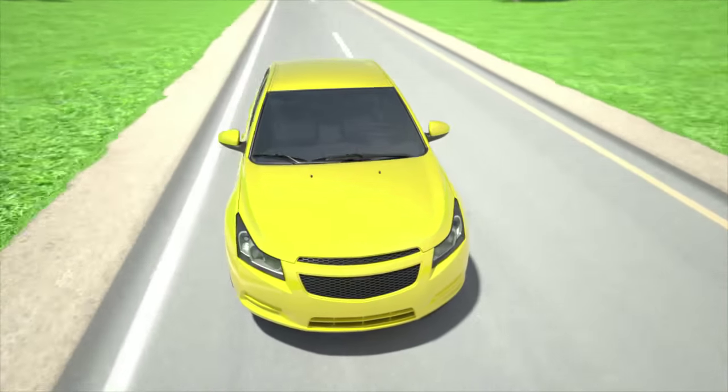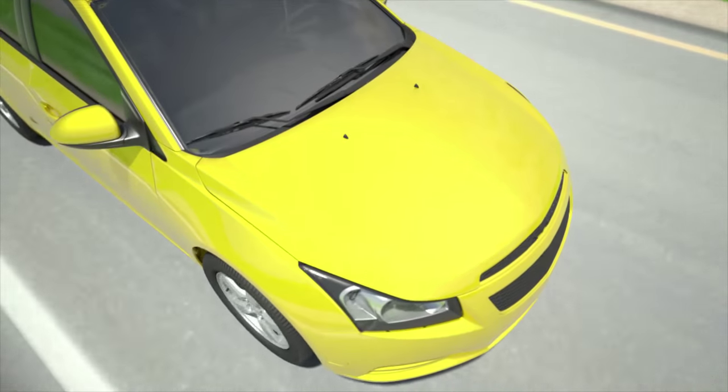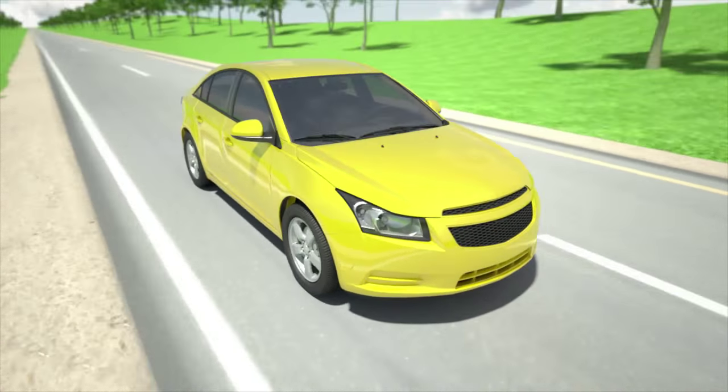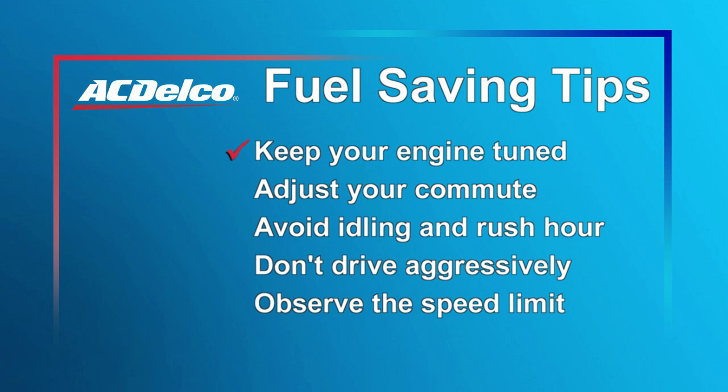Speeding is never smart, which is why the last way to save gas is observe the speed limit. Obeying the speed limit is not only safer, but your gas mileage generally decreases drastically at speeds over 50 miles per hour. So slow it down. To recap: lose your rooftop carrier, keep your tires properly inflated, use the correct oil, remove extra weight, combine car trips, keep your engine tuned, adjust your commute, avoid idling in rush hour traffic, avoid aggressive driving habits, and observe the speed limit. So there you have it — several ways to help you save gas and get more out of your drive. That's all we have today. Thanks for tuning in to ACDelco Garage. We'll see you next time.